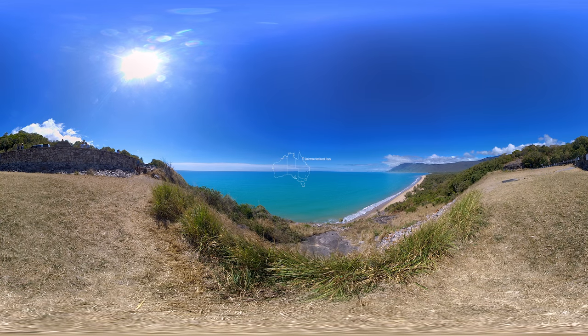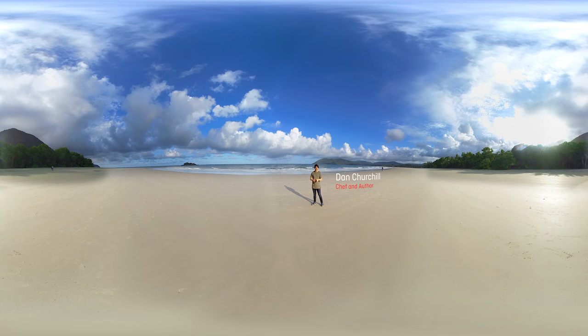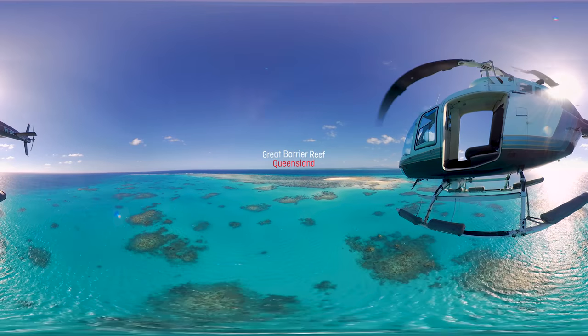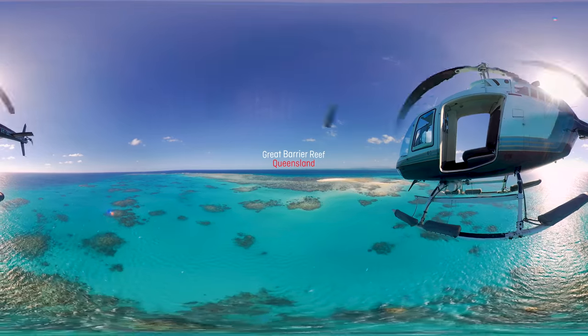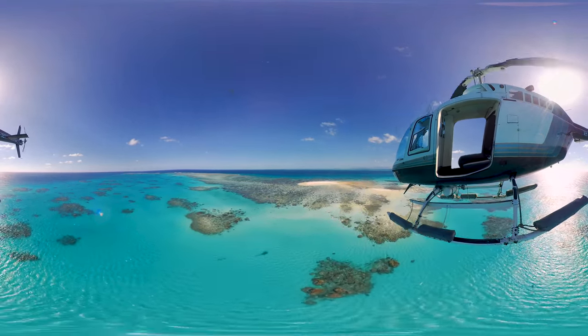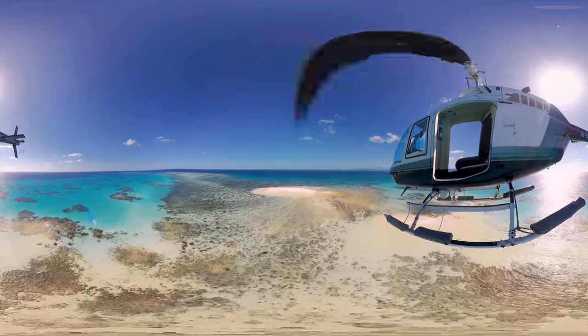Welcome to the World Heritage Listed Daintree Rainforest, just two hours north of Cairns — where the amazing rainforest meets the famous Great Barrier Reef. As the largest living structure on the planet, the Great Barrier Reef is one of Australia's true natural wonders, with over 400 different kinds of coral and over 1,500 species of tropical fish.